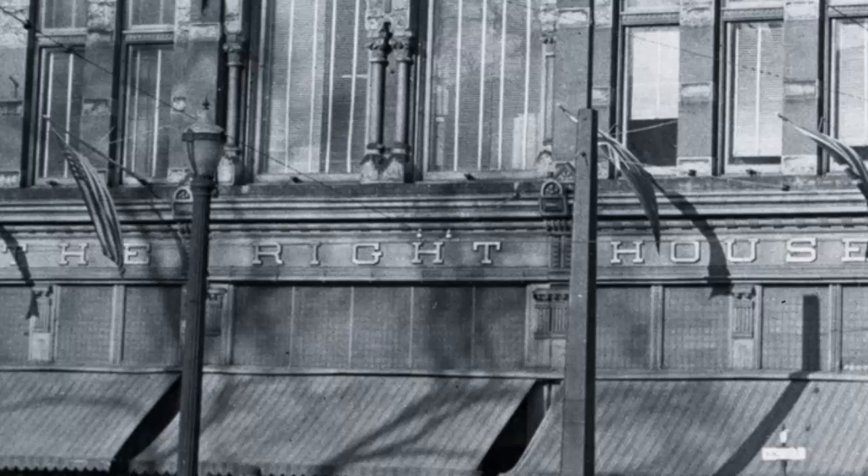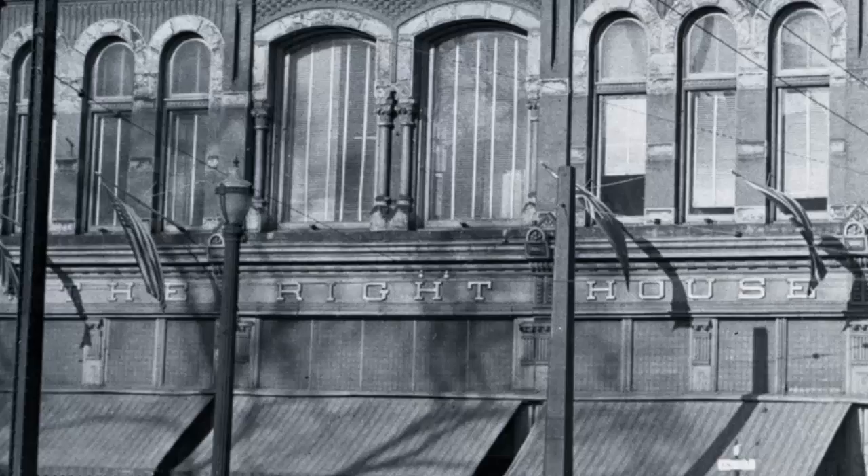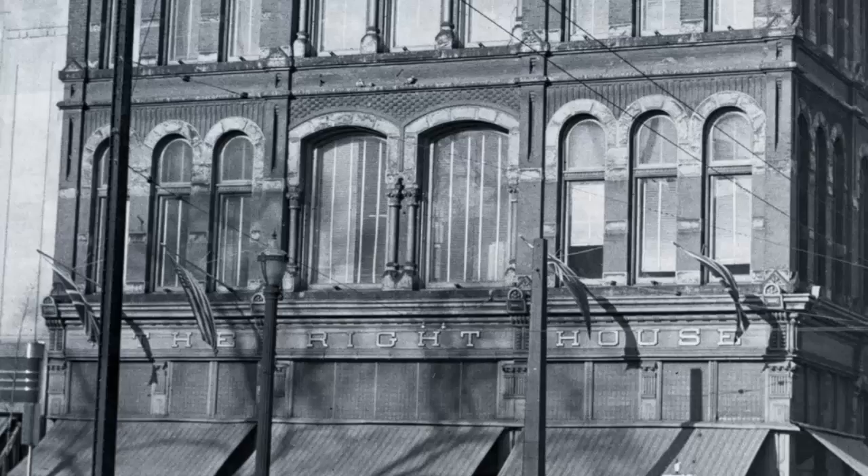The Wright House, designed by the Hamilton architectural firm of William Stewart & Company, was built between the years of 1890 to 1893. At the time of its opening, the Wright House was considered to be among the finest and most expensive stores in the city, carrying a large selection of dry goods, carpets, household furnishings, undergarments and fancy goods.